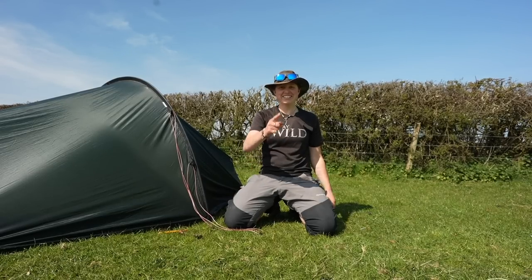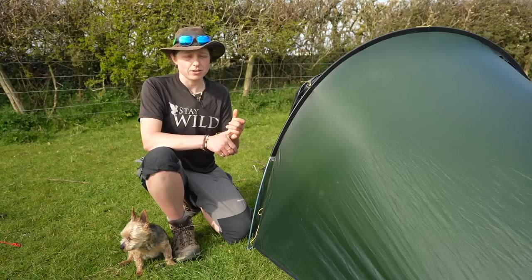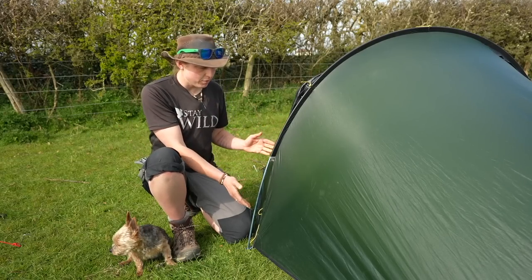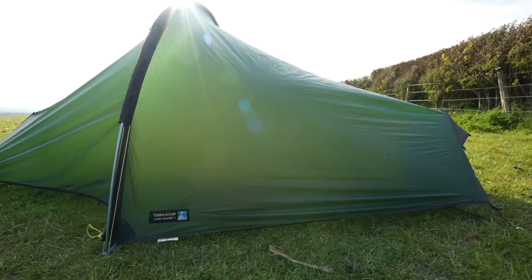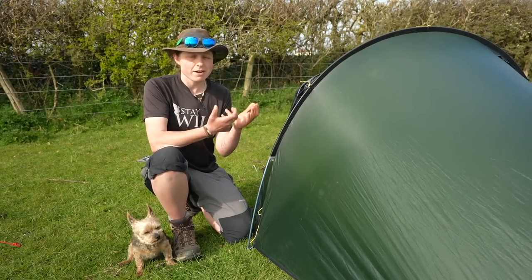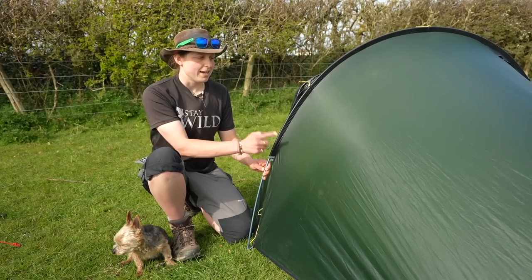It's worth diving into why some tents are so much more expensive than others. Generally speaking, you pay more money for lighter technologies - in the poles and in the fabric. Here I have the Terra Nova Laser Compact One, an award-winning tent used for adventure racing. The poles are aluminium, whereas other tents have fibreglass poles which are really heavy and at risk of snapping in the wind. Aluminium poles hold up a lot better in more adverse weather conditions.